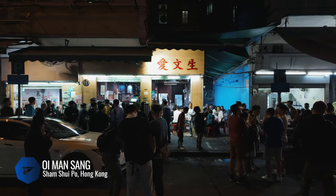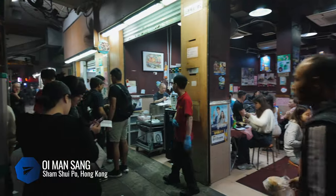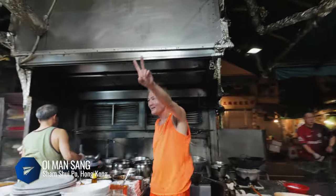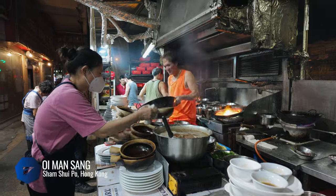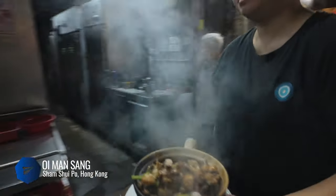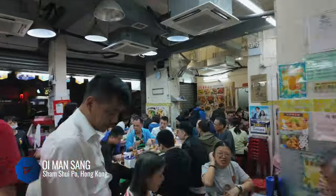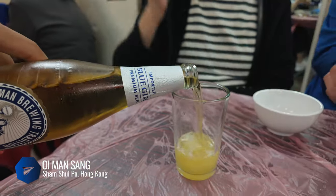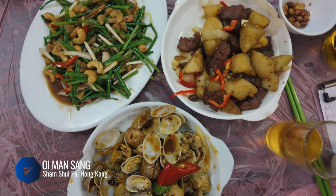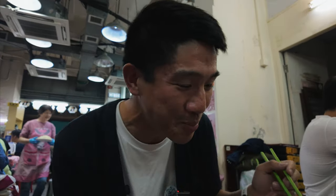Some of the best eateries are the ones that are unpretentious and no-frills. Oi Man Sun is what you call a Tai Pai Dong — basically an open-air food stall. The head chef works furiously at the wok and even takes time to pose for the onlooking crowd. Use the machine to get a ticket for the queue. The waitlist gets long during prime dinner hours, but since they own many storefronts the actual wait isn't that long. We ordered their famous potato and beef stir-fry, stir-fried clams in black bean and chili sauce, and a sauté of vegetables, squid, shrimp, and cashews. The beef is really good.